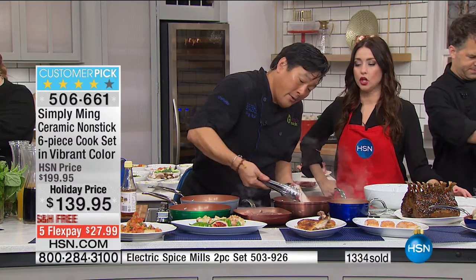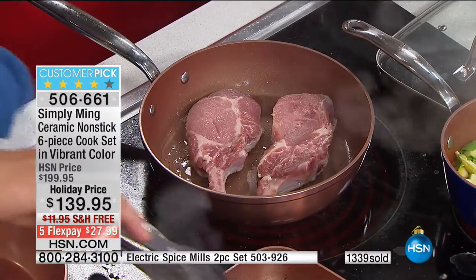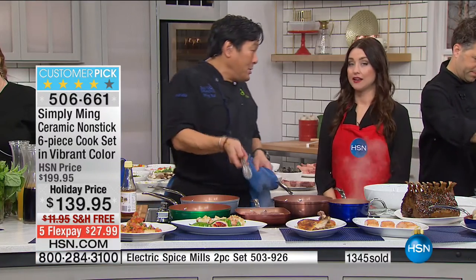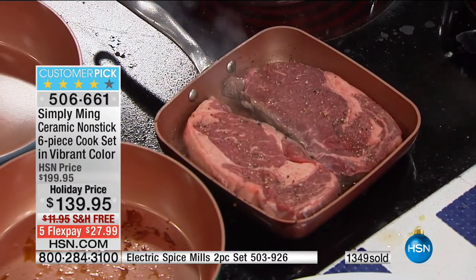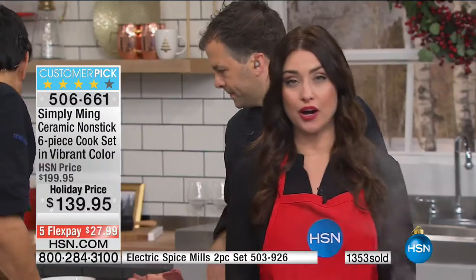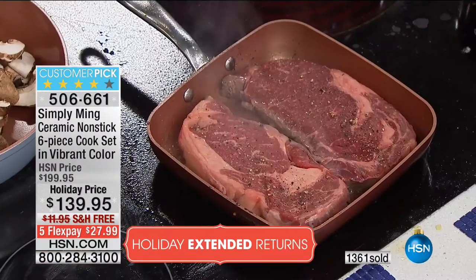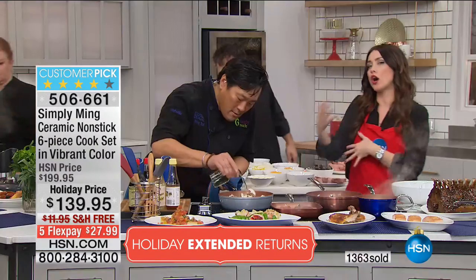These pork chops have only been in 30 seconds and they already have color — even color all the way across. And steaks here in the grill pan — even that small pan fits two massive steaks. You're going to get those delicious grill marks. Of course we're not grilling outside right now because it's cold. Nothing's going to stick and everything cooks evenly every single time.